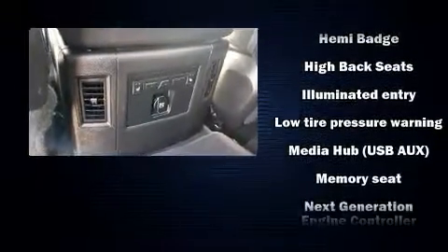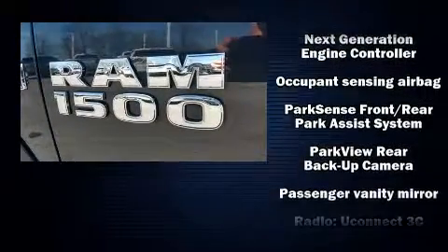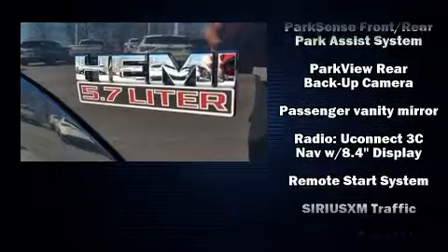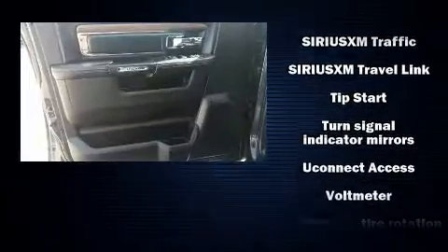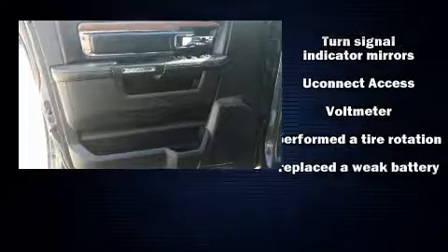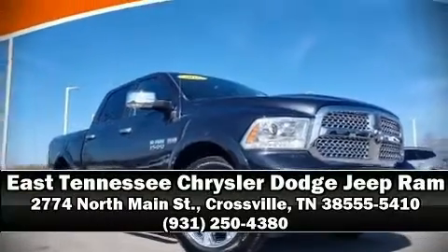Curtain airbags combined with standard stability control create a comprehensive safety network. A Carfax history report indicates just one previous owner. Our sales reps are extremely helpful and knowledgeable — come on in and take a test drive.